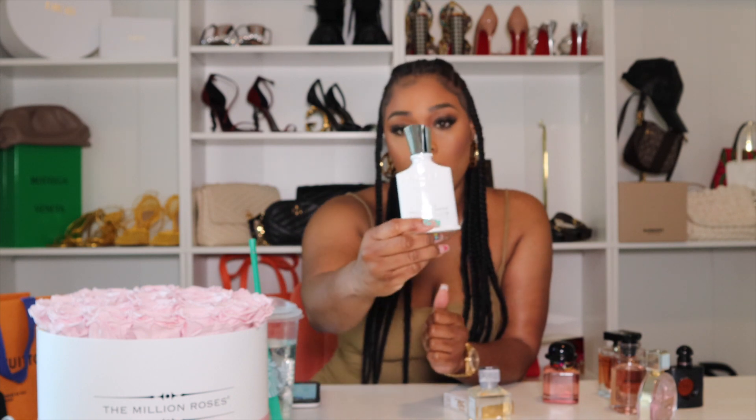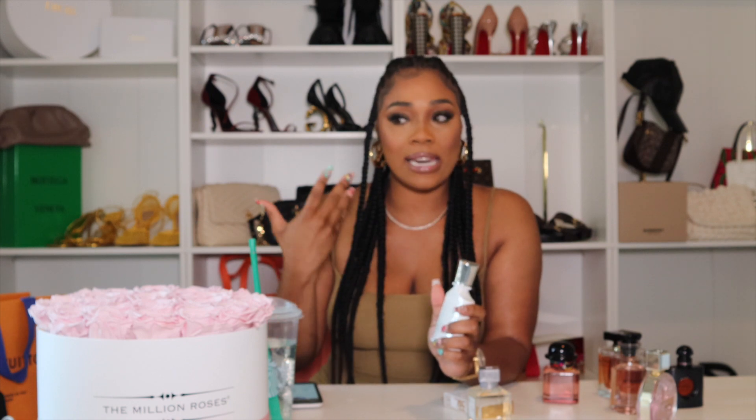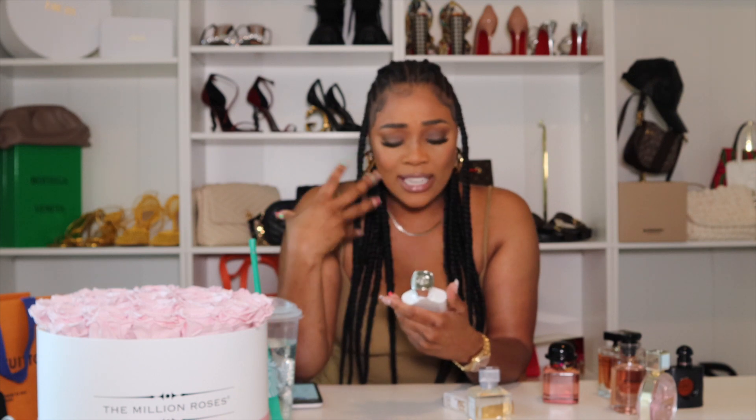Next — I actually bought this one myself because my brother had it and it's unisex, which Creed always does. This is the Creed Silver Mountain Water. The name is perfect for this perfume because it smells like water — refreshing but not in a linen or Febreze way. It's more like ocean water, and I just gravitated toward it because it's something different. It doesn't smell manly even though it's unisex.